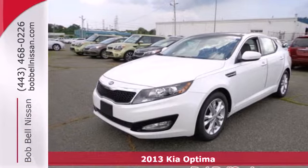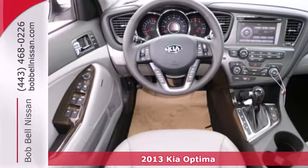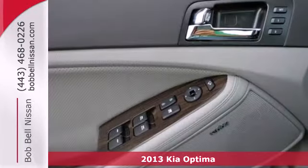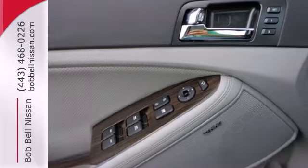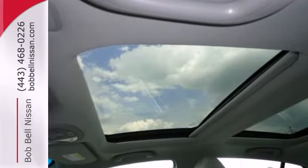Stand out from the crowd with this 2013 Kia Optima. You'll find this Optima offers the refinement of a luxury car with great amenities like fully automatic headlights, heated turn signal mirrors, and dual chrome exhaust tips.